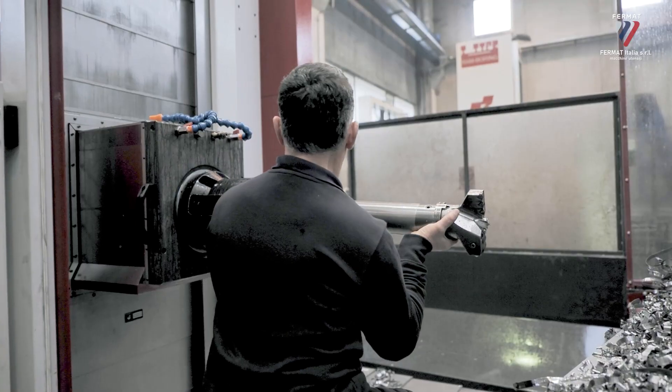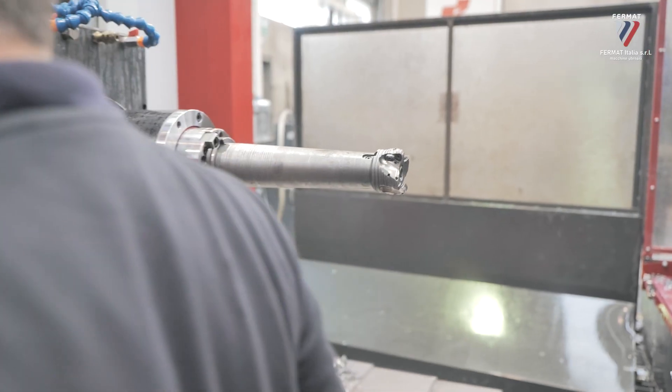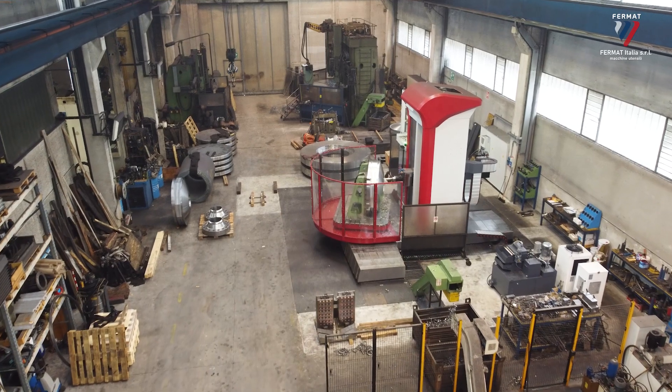As regards the installation, the technicians were precise, capable, and competent, also for the setup and commissioning. No problems at all.